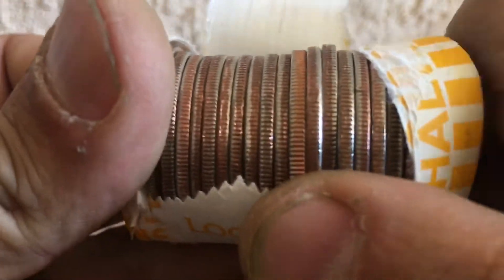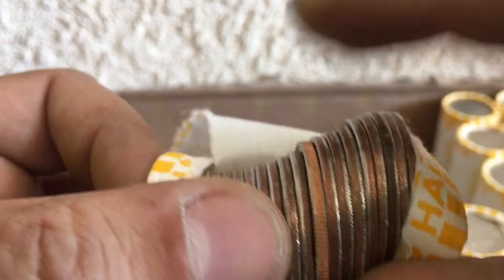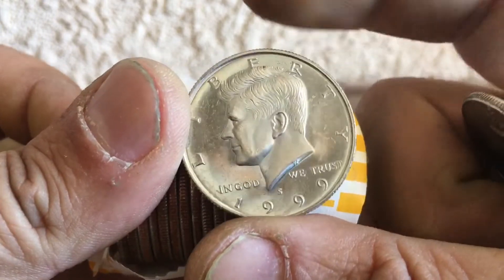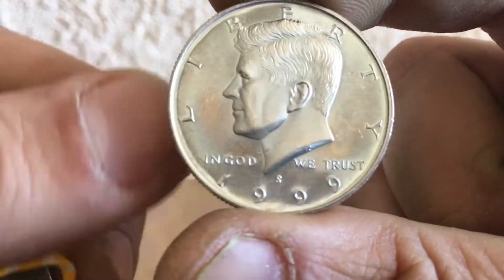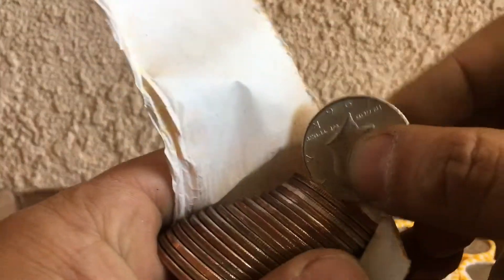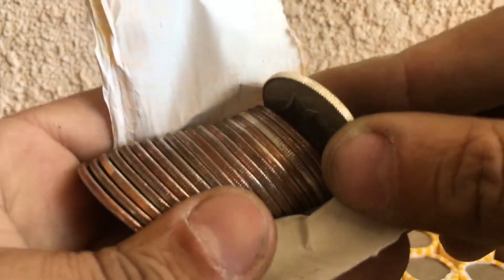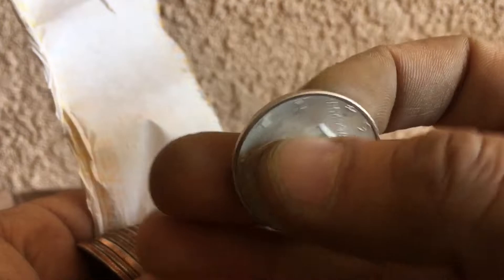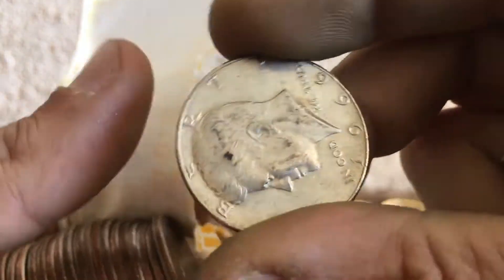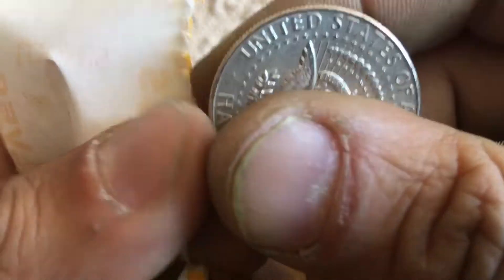It says approved — that's approved. All right guys, I hit the record button but this roll had a 64 and a 66 40 percenter.